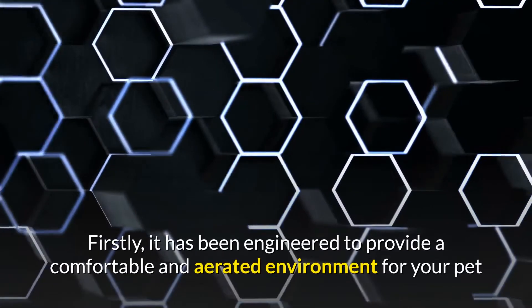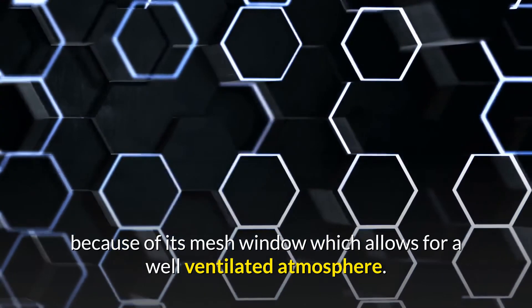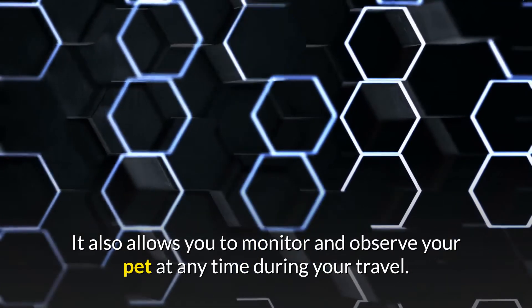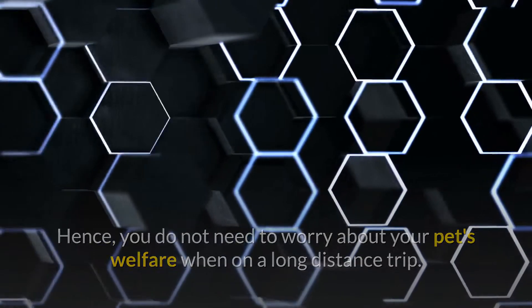Firstly, it has been engineered to provide a comfortable and aerated environment for your pet because of its mesh window which allows for a well-ventilated atmosphere. It also allows you to monitor and observe your pet at any time during your travel, hence you do not need to worry about your pet's welfare when on a long distance trip.